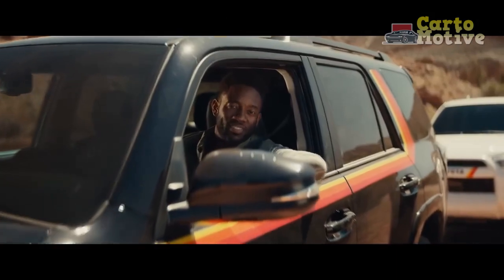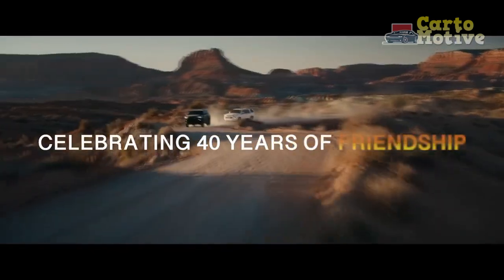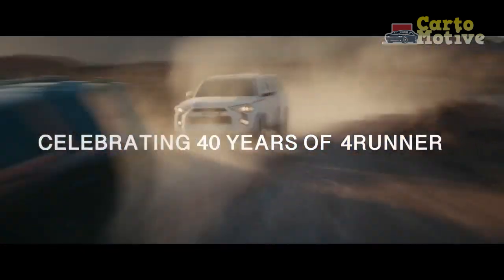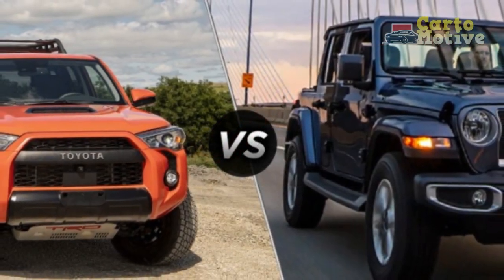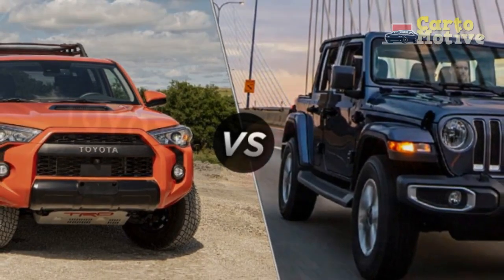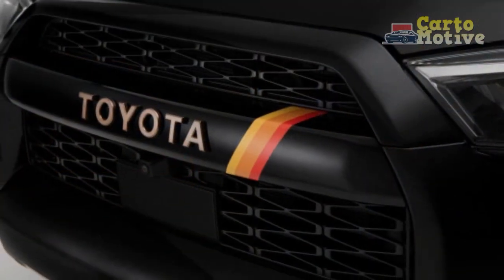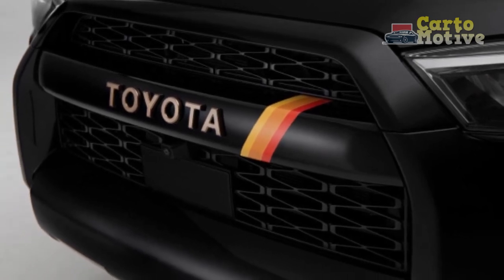But that's not what the 4Runner is about. What counts here is its ability to do serious off-road work over the weekend, while being just about civilized enough to be useful on the daily grind as well. It may not ride as smoothly as a modern car-based SUV, but it's not exactly bone-jarring either. Compensation for the stiff-kneed ride comes in the form of plenty of wheel travel and good ground clearance to tackle fairly serious off-roading.